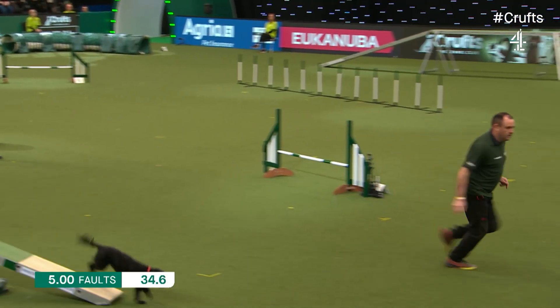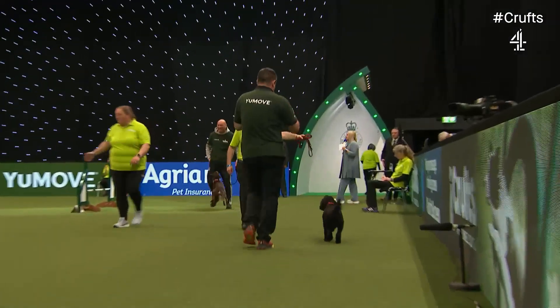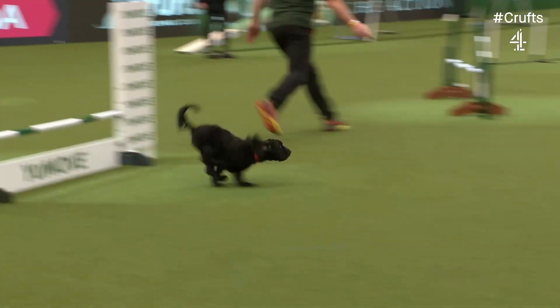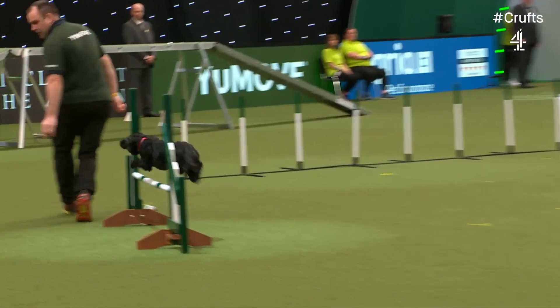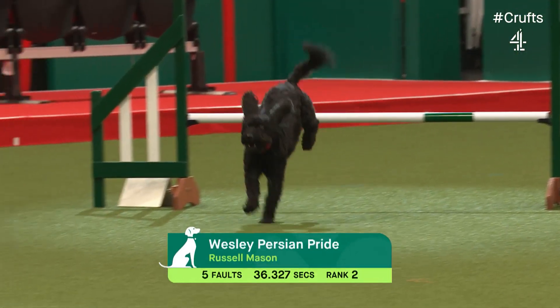They must touch the white contact zone on the way up and on the way down. That's beautifully done, and a really respectable time — 36.327. Along that round collecting five faults for Wes and Russell.